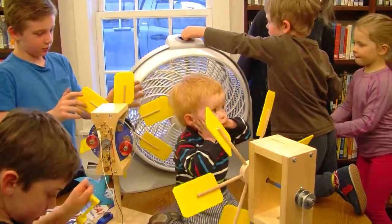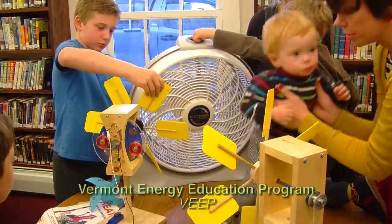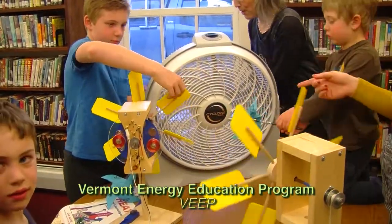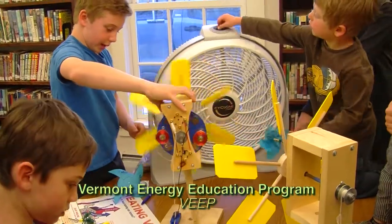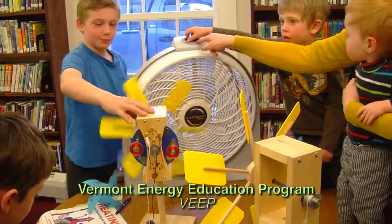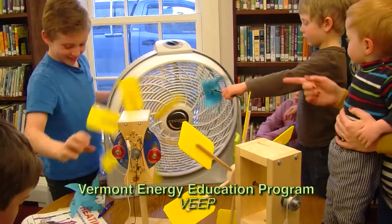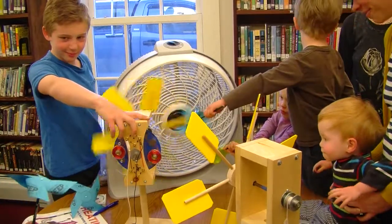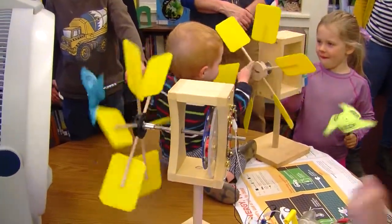These are things from the Vermont Energy Education Program, otherwise known as VEEP. It's a non-profit education organization. We bring curriculum, workshops, and lessons into classrooms all throughout the state of Vermont. These are an example of some of our Windworks equipment — kids are playing with how you can use wind to do work for you, including making electricity with wind and lifting weights with wind.